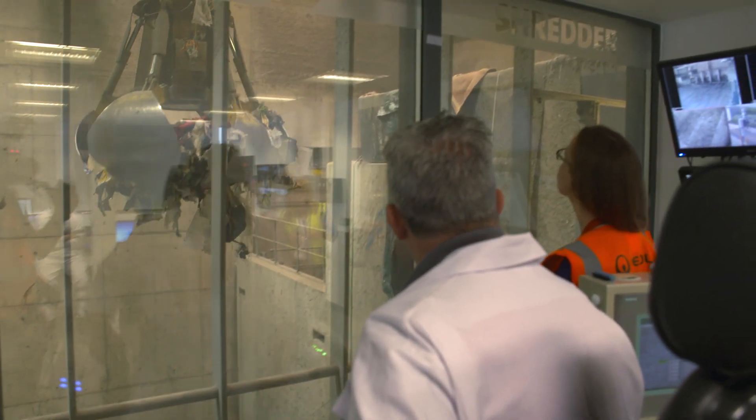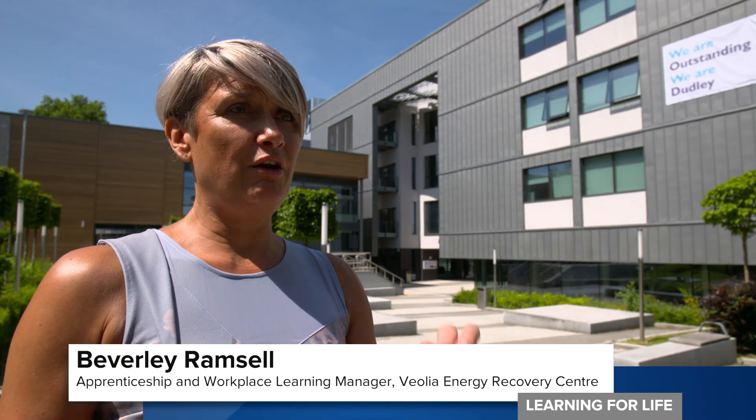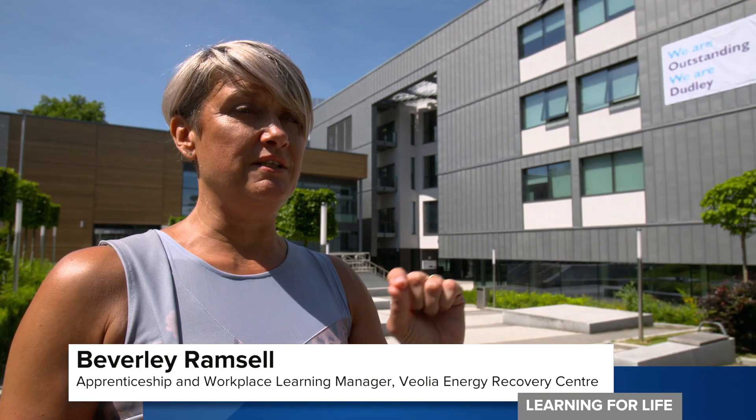Dudley also has a global reach. Veolia is an international environmental company with 40 apprentices at Dudley. "I work with a lot of colleges across the country at the moment and I'm yet to see any college meet the aspirations and innovations that I've seen with Dudley College."